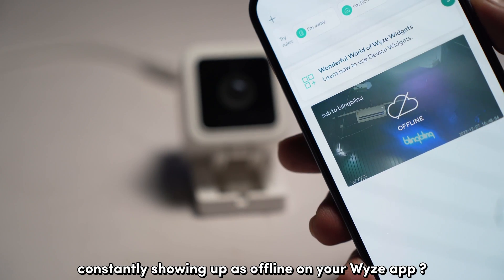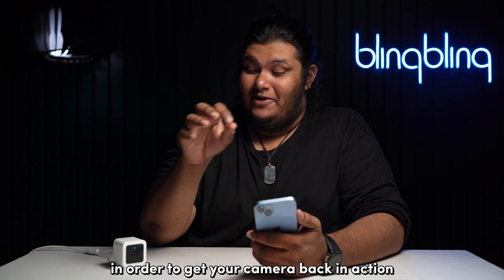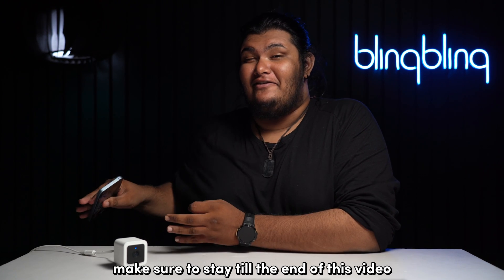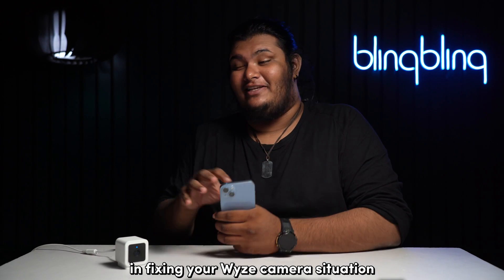Is your Wyze camera constantly showing up as offline on your Wyze app? Fret not — we just might know what you need to do in order to get your camera back in action. Make sure to stay till the end of this video, as one of the fixes mentioned throughout just might work for your situation.